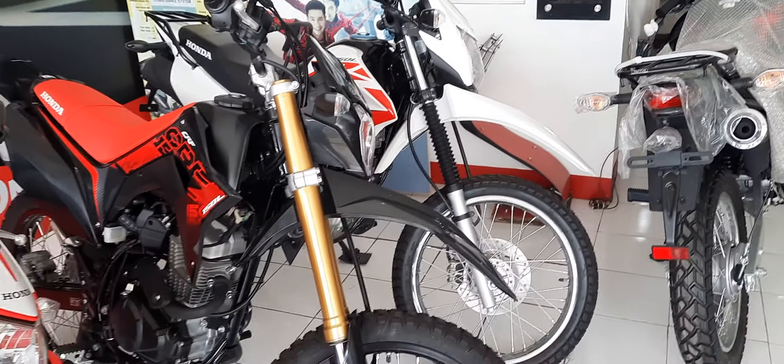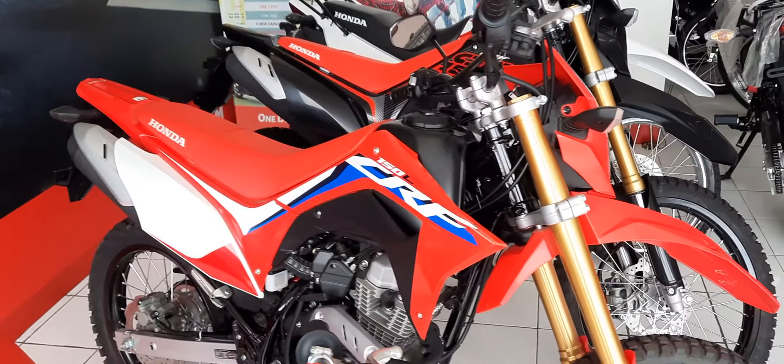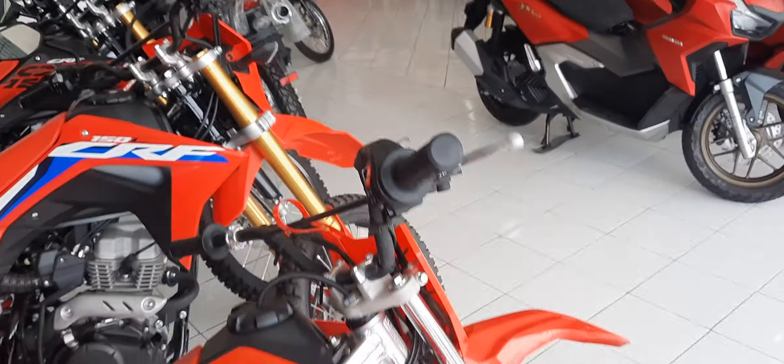We come over here to some other beautiful bikes. We used to call these dirt bikes in the US — I don't know what they're calling them here — the CRF 150L. Very nice. Oh yeah, this could be you.